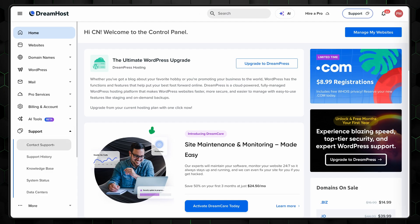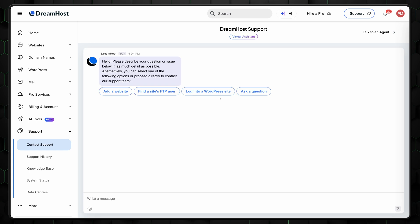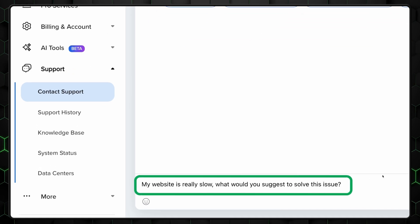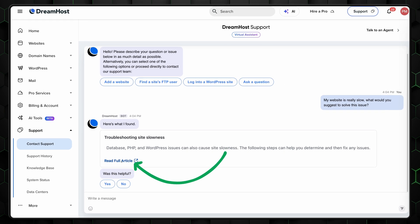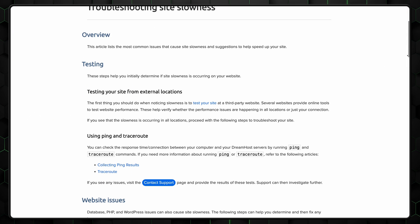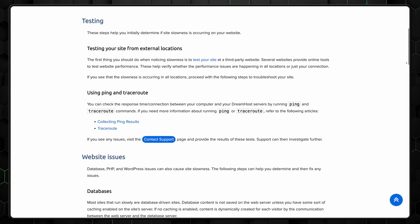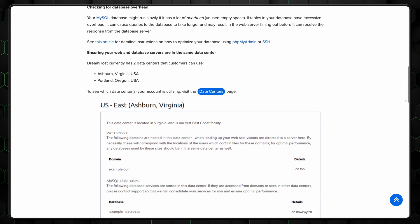DreamHost also includes features that help your website management and performance in various ways. DreamHost has an integrated AI-powered chatbot in its customer support to provide instant help. This is really useful to troubleshoot if any issues occur. For example, we can type in a prompt like, 'My website is really slow — what would you suggest to solve this issue?' In this case, the AI chatbot suggests enabling caching or optimizing images. It could also guide you to tools like PageSpeed Insights or help you enable plugins that improve your performance. All of these suggestions make sense.